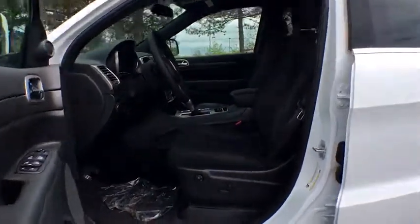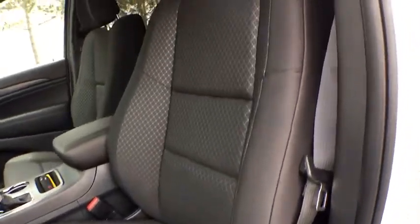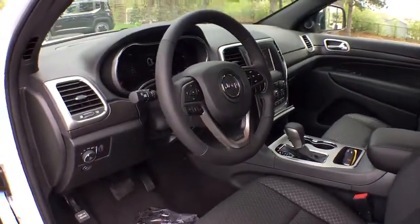Aluminum wheels, four-wheel disc brakes, four-wheel drive, floor mats, climate control, rear defrost, AM FM stereo radio. Your new ride is just a phone call away.